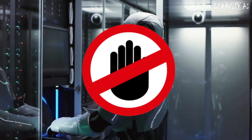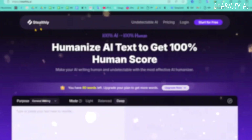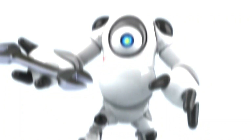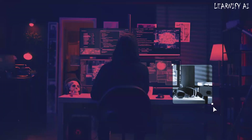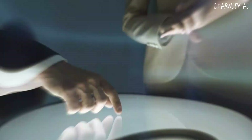Is AI-generated content getting flagged? Struggling to make AI text sound truly human and bypass AI detectors? In this video, I'll show you Stealthly AI, the best AI humanizer that transforms robotic AI text into natural, undetectable content. Stay tuned to humanize AI text like a pro and effortlessly avoid detection. Let's dive in.